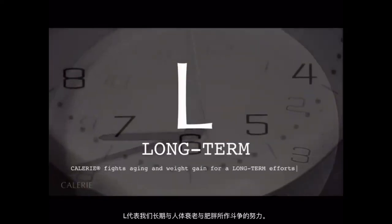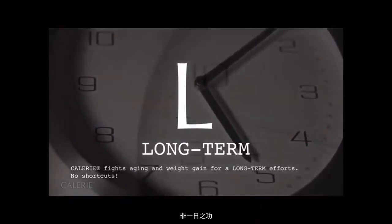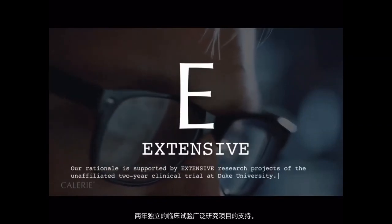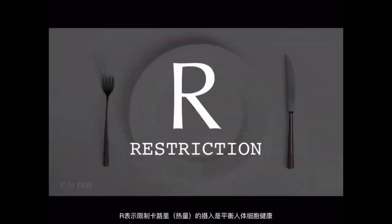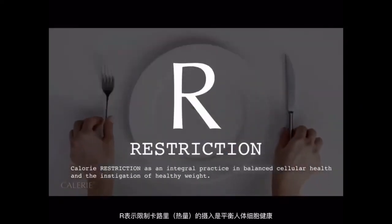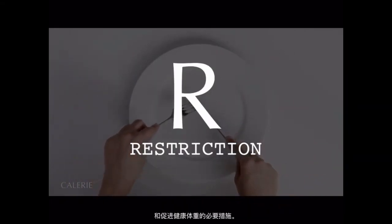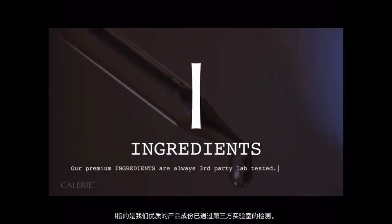L is that we fight aging and weight gain for long-term efforts — no shortcuts. E is that our rationale is supported by extensive research, including an unaffiliated two-year clinical trial at Duke University. R means calorie restriction as an integral practice in balanced cellular health and healthy weight. The second R refers to our premium ingredients being third-party lab tested.